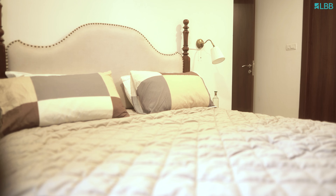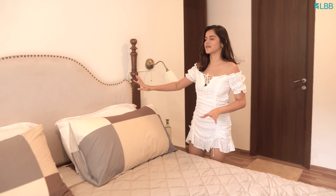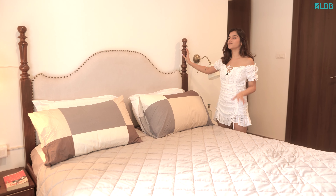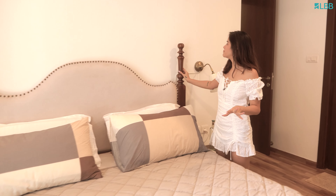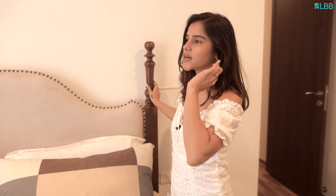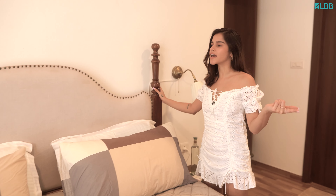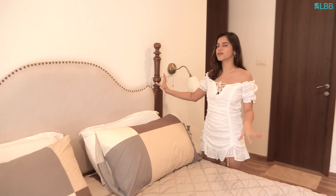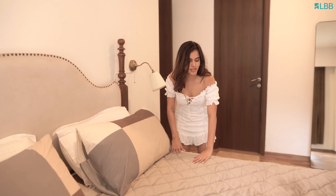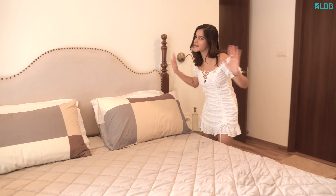I saw this French bed on Pinterest and always wanted something like this. It was supposed to be a lighter brown shade, because everything else is a beige tone in my house, but the lighter white oak is not available in India. So this is a little dark, but I think it turned out nice — a little dark brown detail goes well when everything else is light. I got this bedding from Westside; it's super soft and comfortable, and puts me to sleep right away.